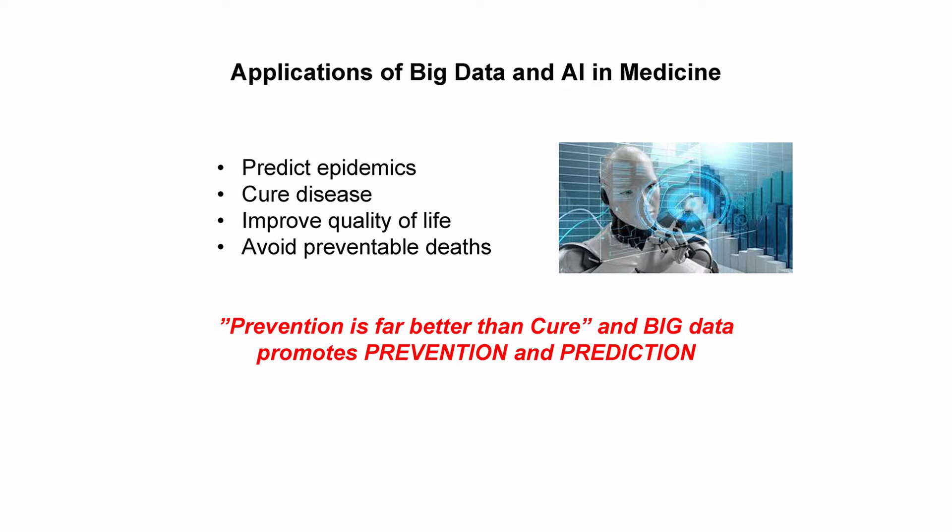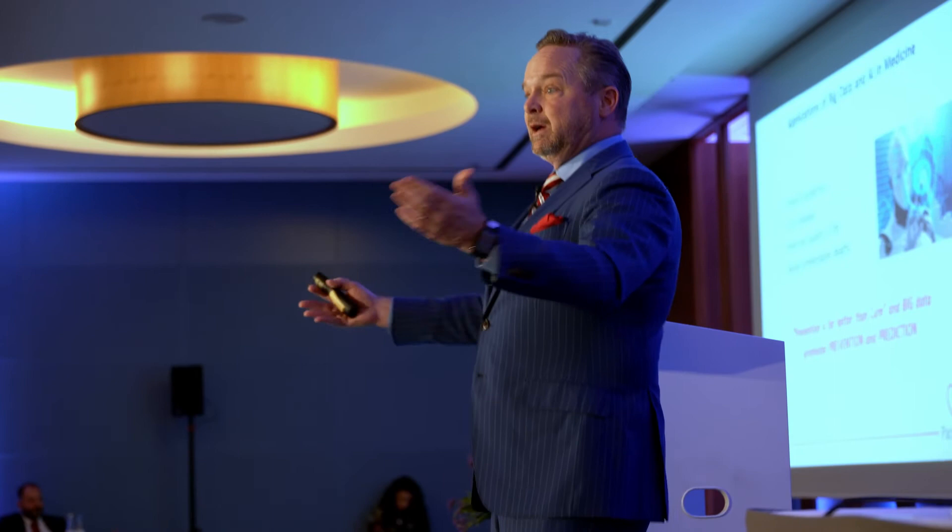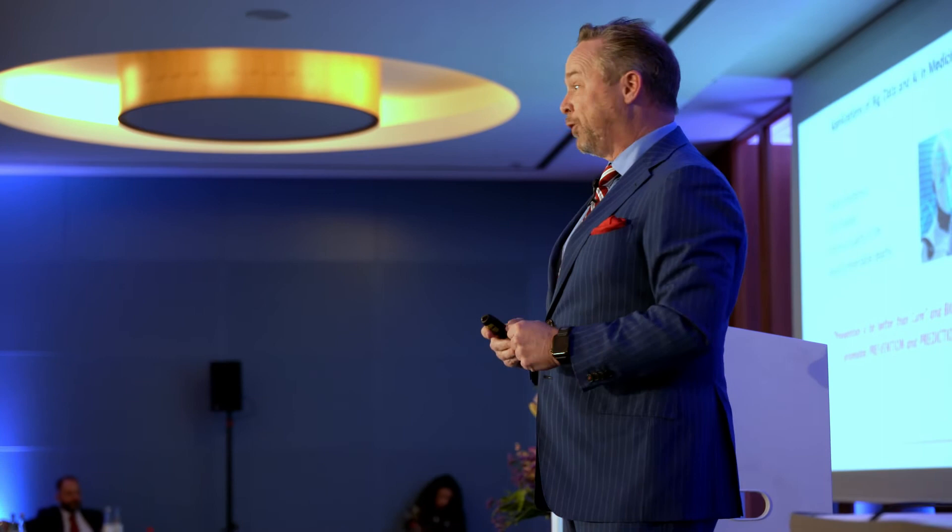How does big data and AI make an impact? I believe AI can help us predict epidemics — we already do that through the CDC — cure disease by finding better treatments, improve quality of life, and avoid preventable deaths. Prevention is far better than cure, and big data promotes prevention, prediction, and innovation. When you define strictly what AI is, it's using computers to solve problems or make decisions that normally require human intelligence. There are really two approaches: a logic and rules-based approach, or pattern recognition.